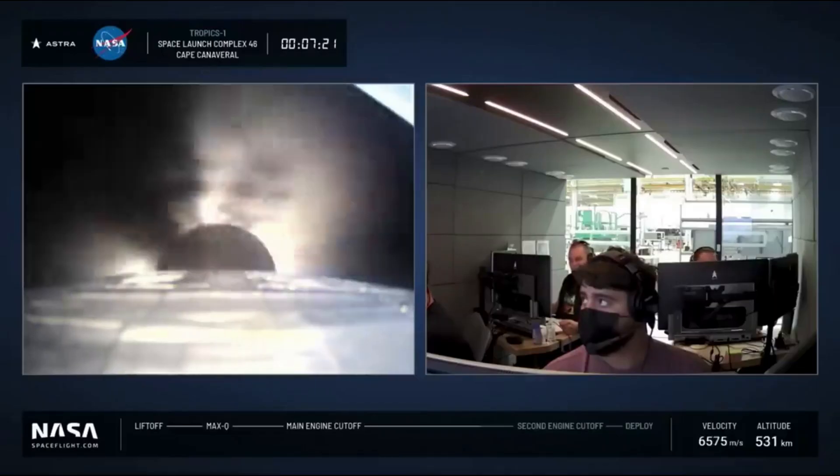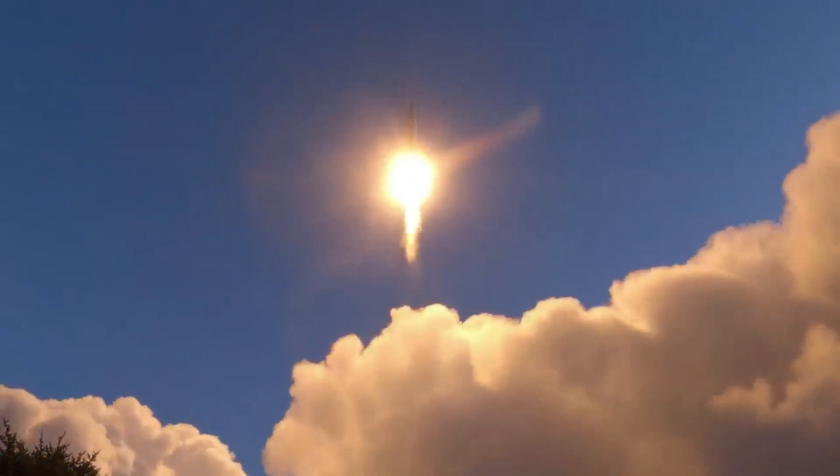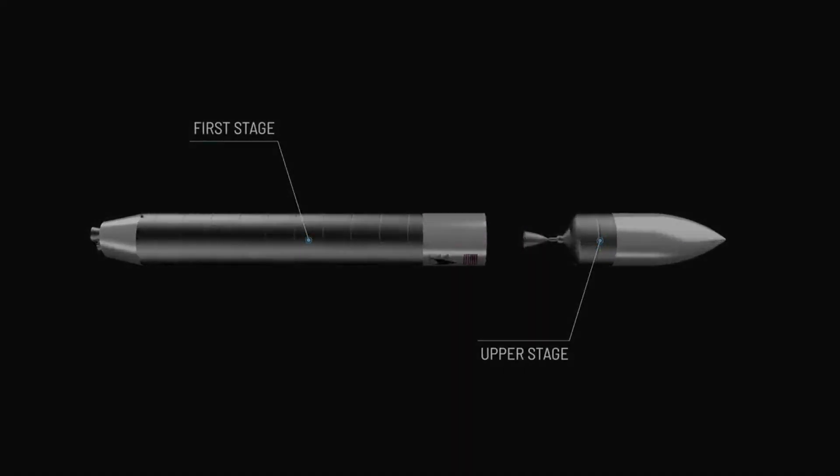While the most recent launch failure had a significant negative impact on the company, they are determined to come back even better and are excited about what Rocket 4 has to offer. Here I will go more in-depth into the new details of this launch, what changed from the unsuccessful Rocket 3 line, what to expect in the future, and more.